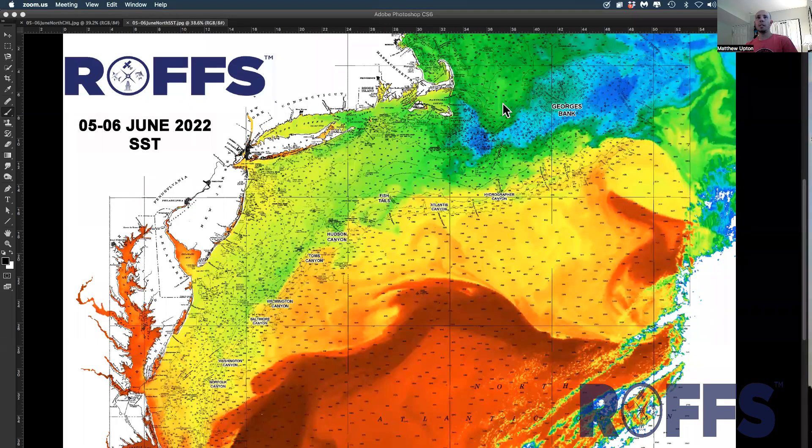Good afternoon. On Monday, June 6th, 2022, we're going to start looking at the northeast United States — finally — offshore of Virginia, Cape Hatteras to Long Island, New York, Massachusetts, specifically in the canyon areas for offshore fishing. Right now, we're looking at sea surface temperature, and finally things are starting to warm up a little bit, and tuna action is heating up.